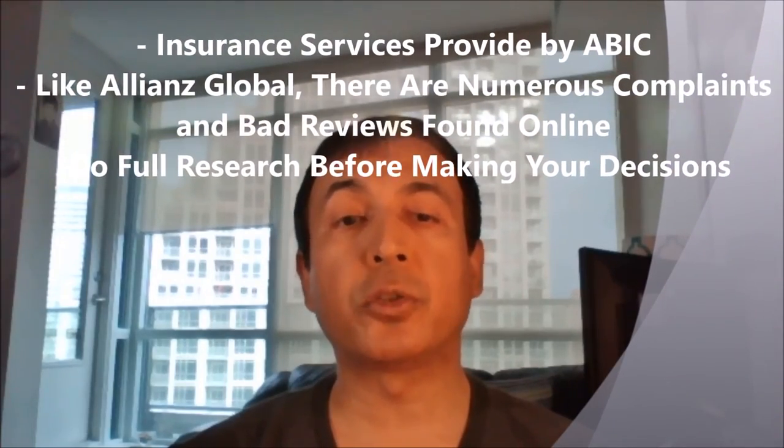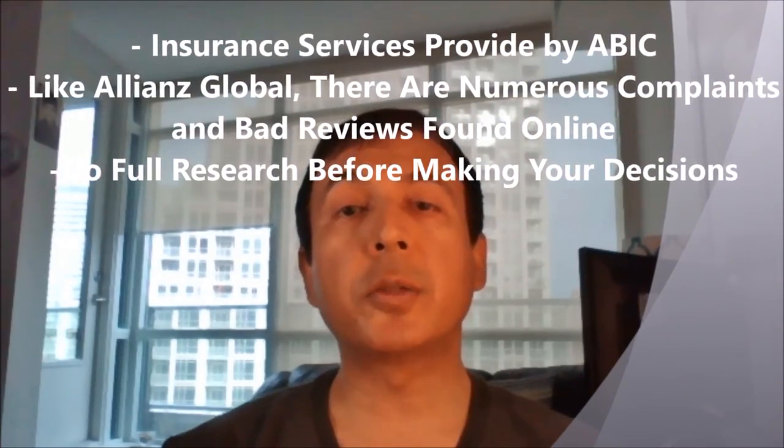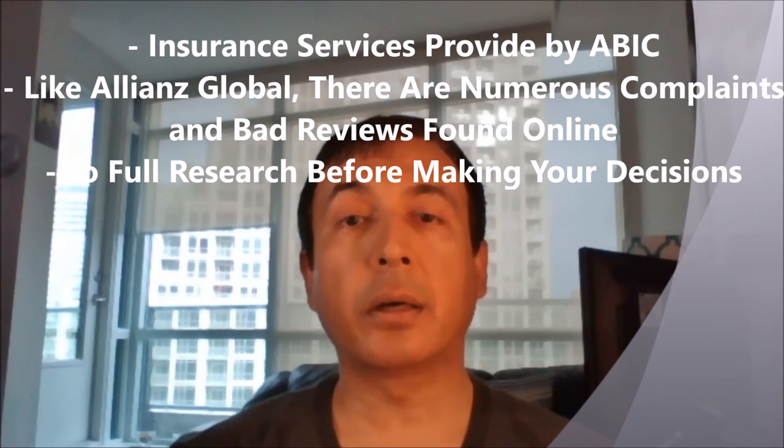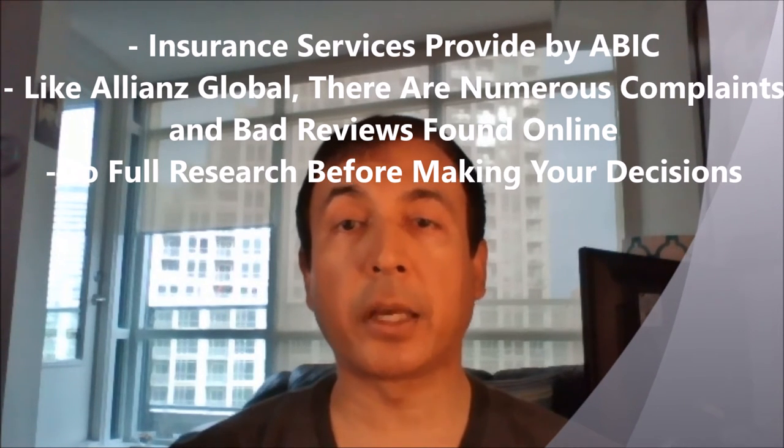Finally, a point worth mentioning is that the insurance services are provided by American Bankers Insurance Company of Florida, Canada, and Allianz Global Insurance, which provides travel insurance for many Canadian travel rewards credit cards, such as the BMO World Elite MasterCard. If you search online, there are numerous complaints and bad reviews about these insurance companies. So all these benefits would look good on paper, but what good would it be if you're having a hard time or are unable to process your claims?